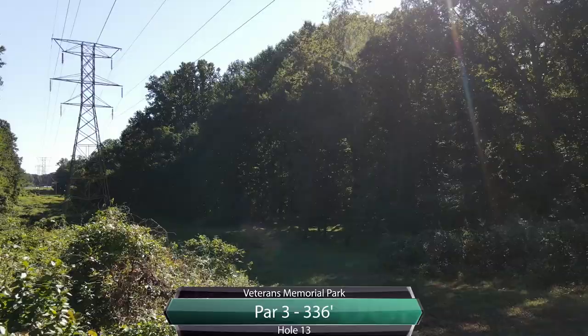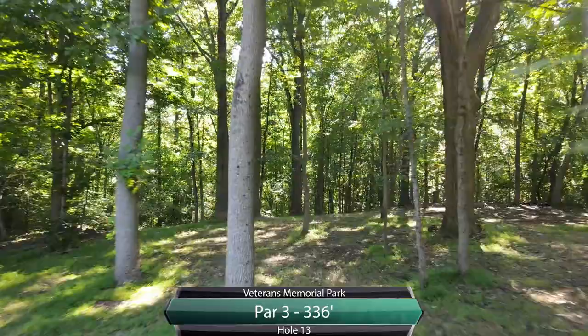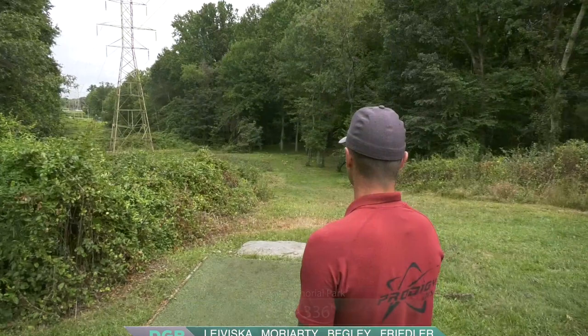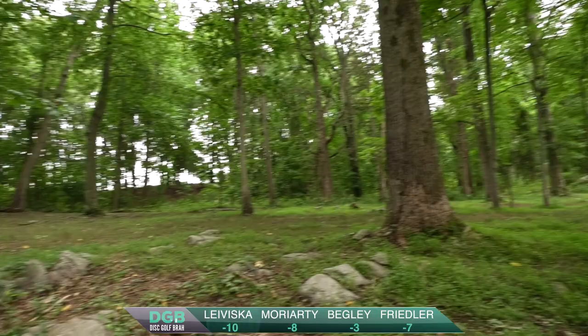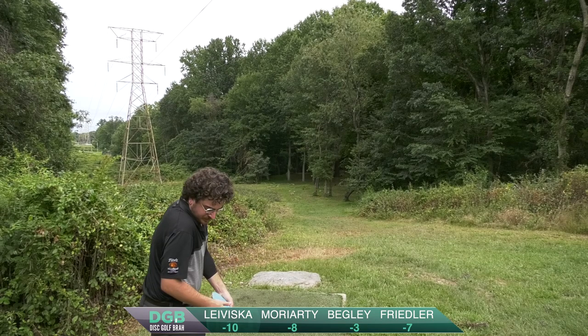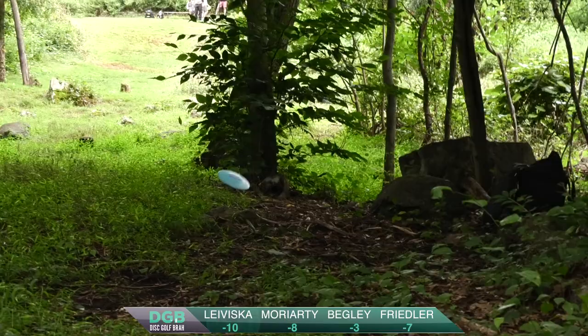That'll bring us to hole 13, this is a fun one. Par three, 336. Got to keep it low, right? Got to have something that skips. Be mindful of this ceiling — I think that's what this hole design is all about. Elevated tee to a lower green with just a low opening. Especially with some wind that's been ripping up, you're going into a headwind that's going to want to lift that disc. Kale's going with his putter, which is amazing. He keeps it pretty high, but just a master of angles and speed control.